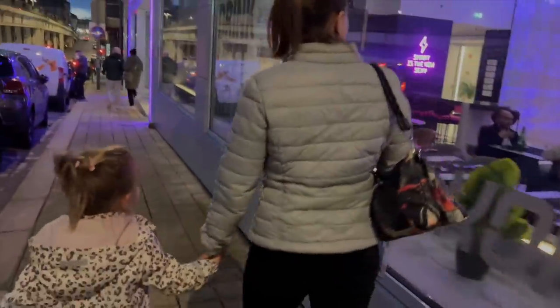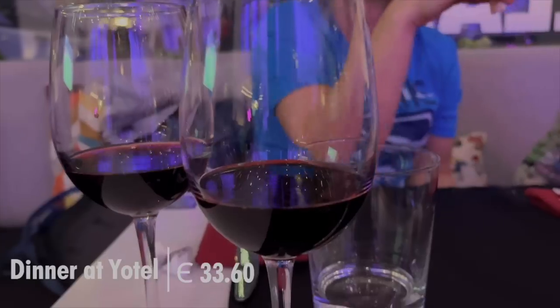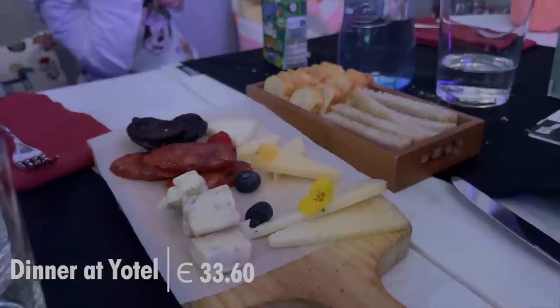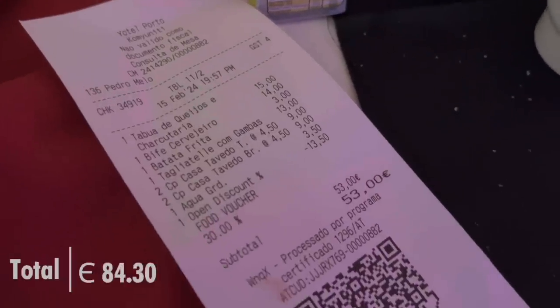Our friends are in town and they're staying at the Yotel. We're 30% off for the restaurant, so we're going to head and meet them for dinner. Kaylee and I weren't super hungry so we split a steak dish, and a go-to for Sia is a charcuterie board and fries, so we got those as well — with fries and water.